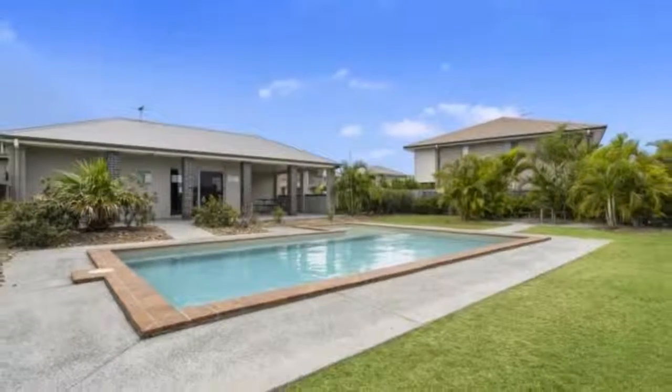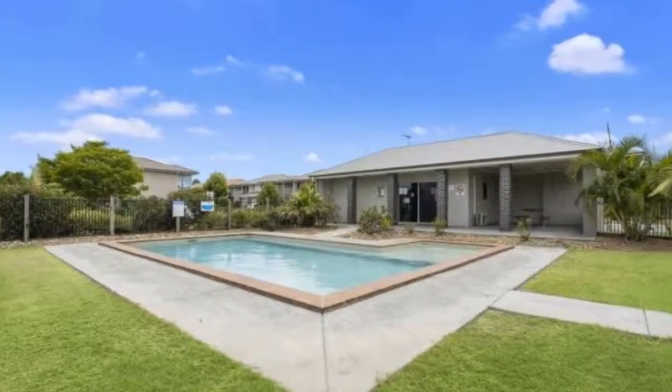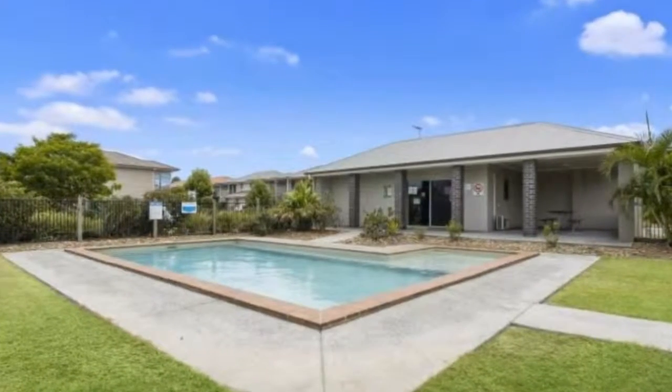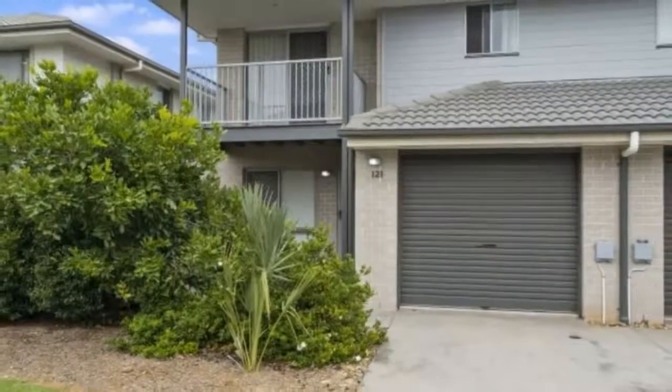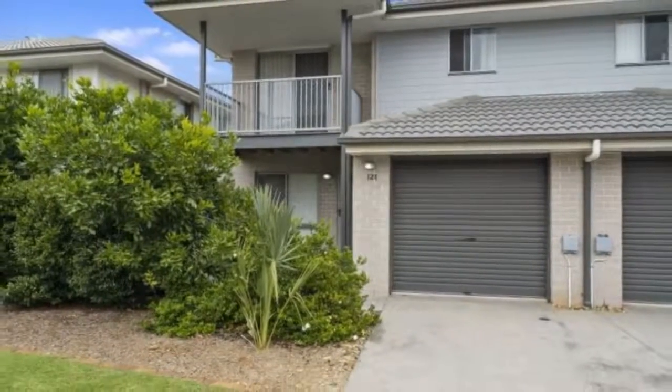Yes, you do the maths — currently returning $360 per week with a great tenant in place since 2015. The complex is located in a fantastic central position in North Lakes with the shops just two blocks away, and boasts a swimming pool and gym too.